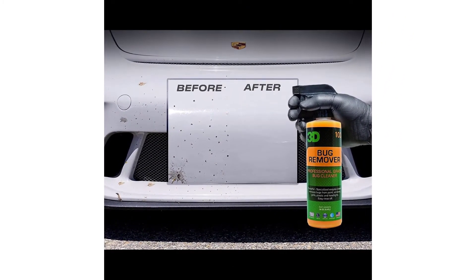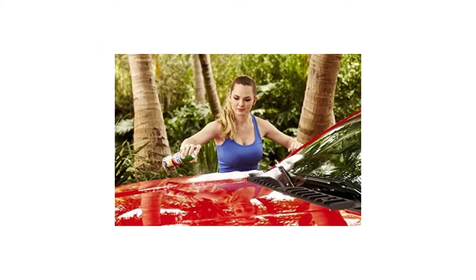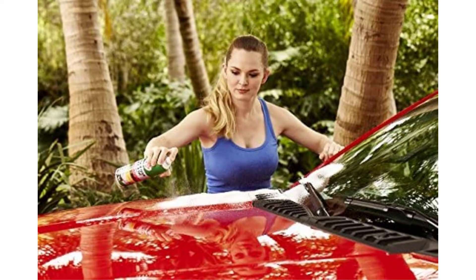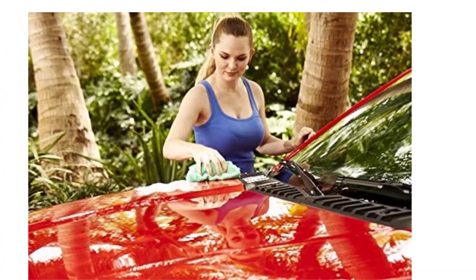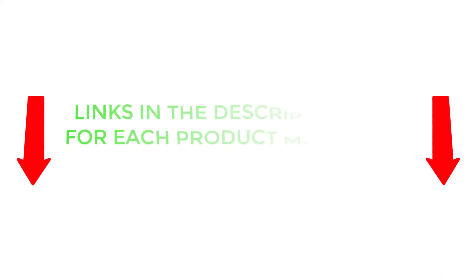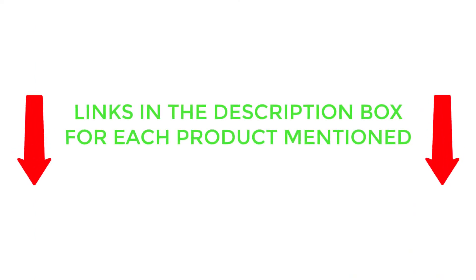There are many products available to choose from, each with different characteristics, benefits, and prices. To help you make an informed decision, I did extensive research, read tons of customer reviews, and compiled a list of the best tar removers for cars from reputable brands. If you want to know about the price and other information, be sure to check my description. So without any further delay, let's jump into the video.